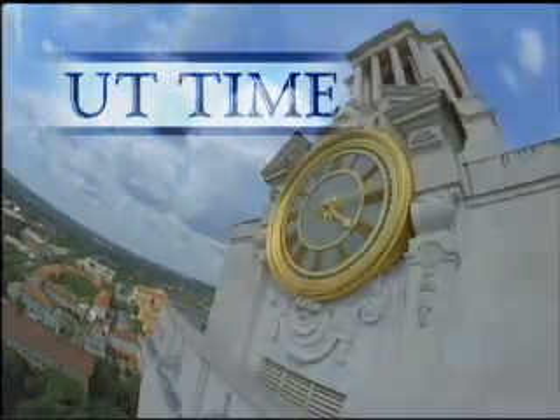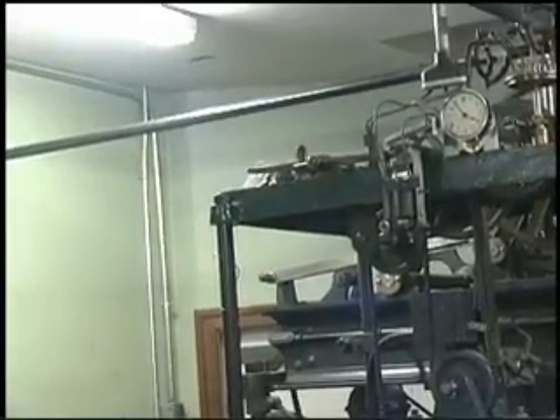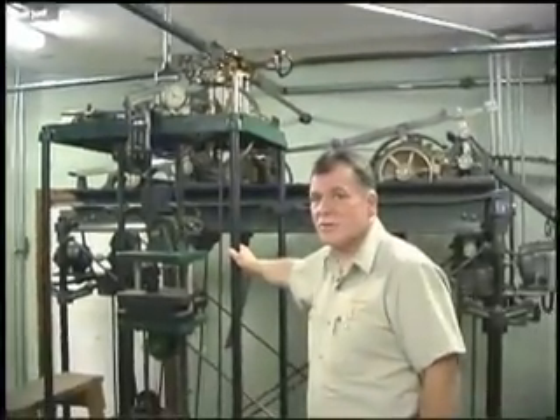I've actually seen probably about five or six different tower clocks. There's no comparison. This thing here is a Cadillac. With just normal maintenance, we should be able to keep this thing going.